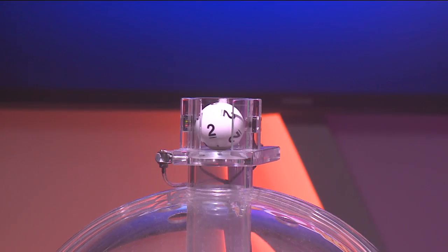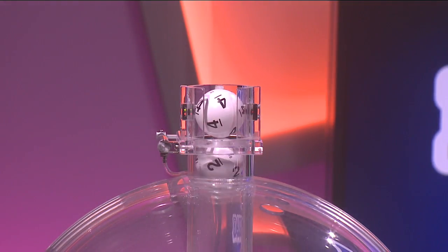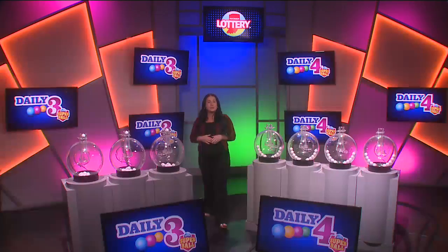Tonight's first number is 2, followed by 3, and finally 4. Again, your winning number is 2, 3, 4.